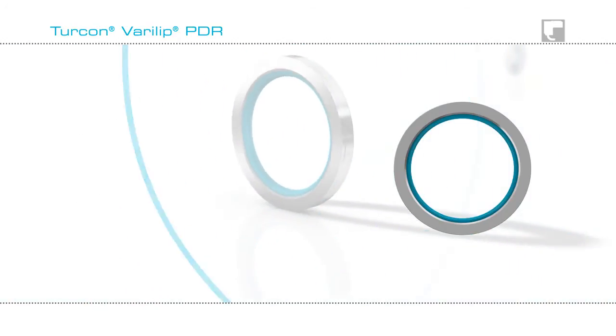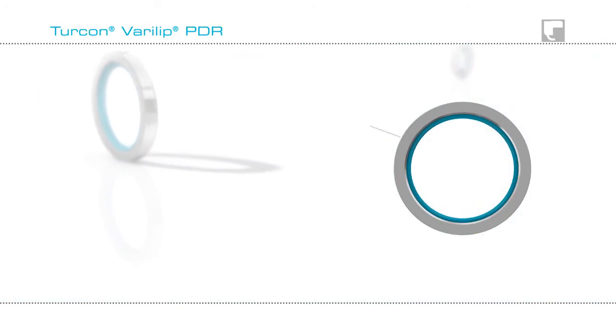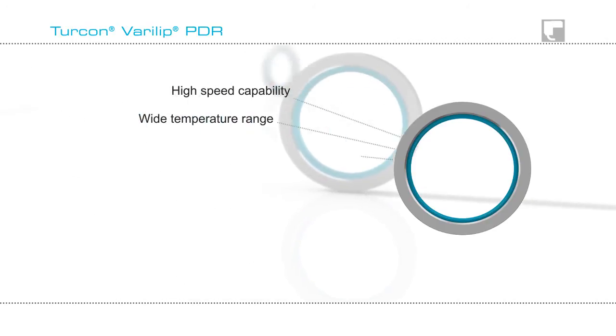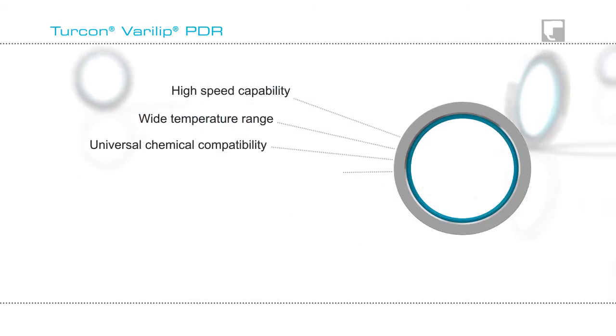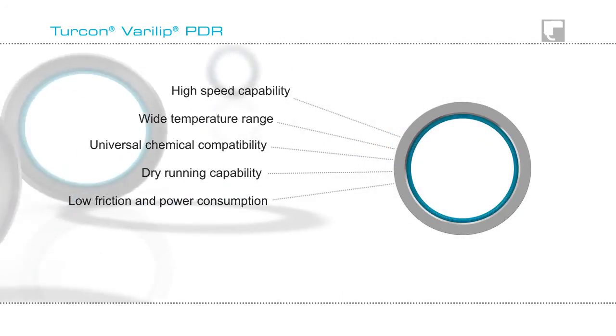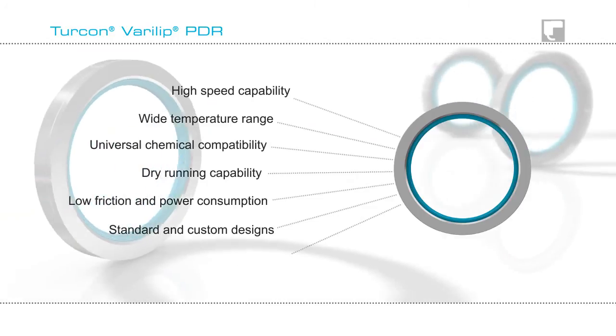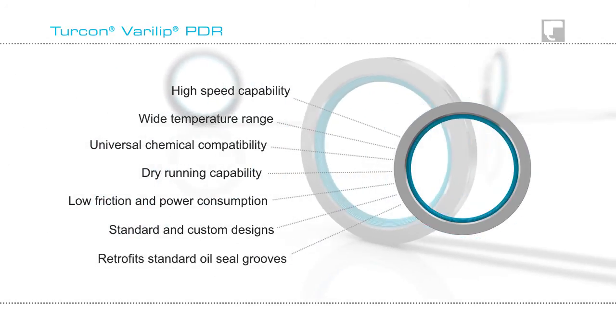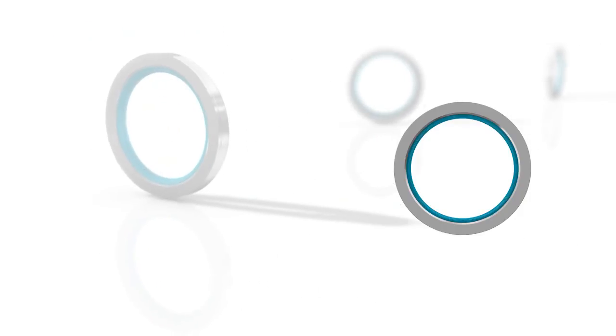Turcon Verilip PDR Rotary Shaft Seals operate at high speeds, over a wide temperature range, and are compatible with virtually all chemicals. Friction characteristics are excellent, lowering power consumption and contributing to reduced energy costs. They are available in standard and custom designs and retrofit into standard oil seal grooves. For more information visit our website or contact your local Trelleborg sealing solutions marketing company.